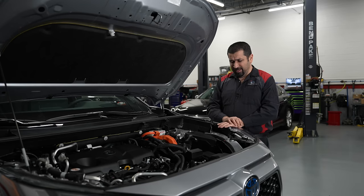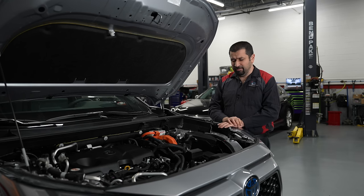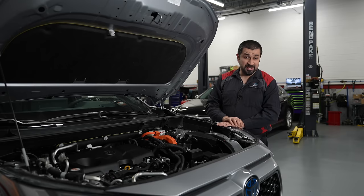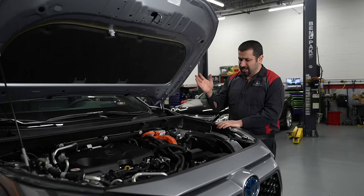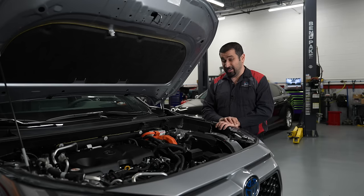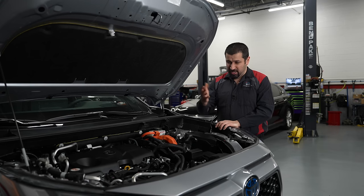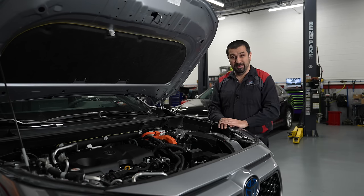Tesla drivers might laugh at that number, but plug-in hybrid drivers will laugh when there's a line at the charging station in the cold. After you're done with your 40 miles of range, the engine comes on and this becomes a hybrid — just like any other hybrid, you can go anywhere.